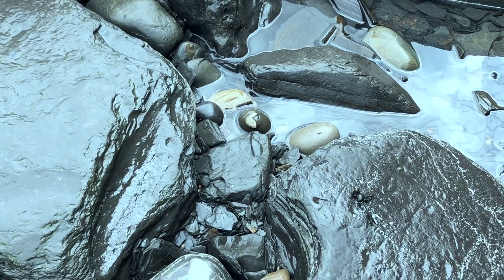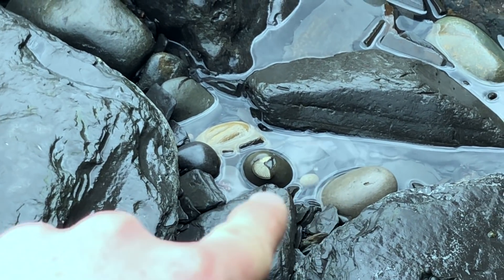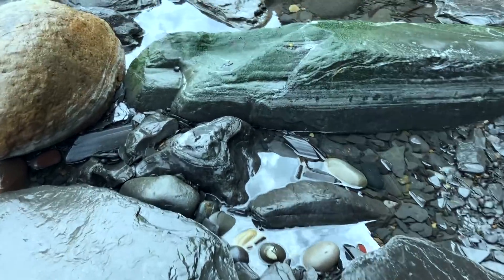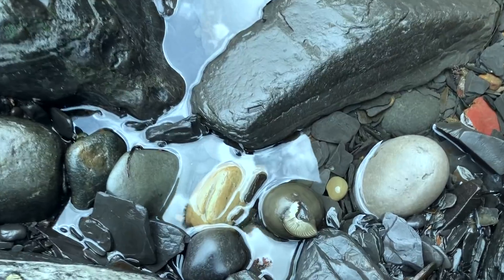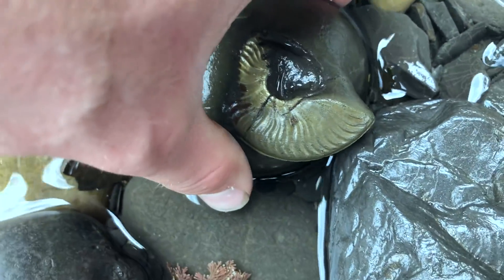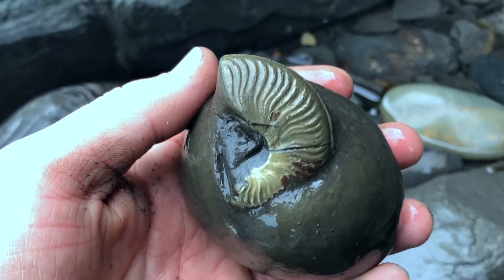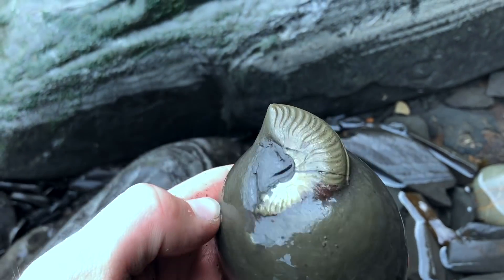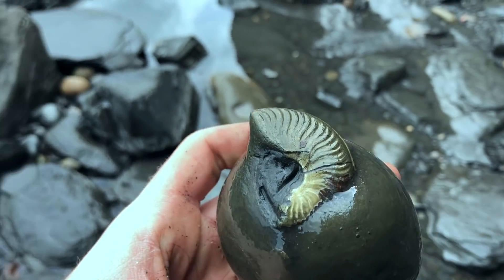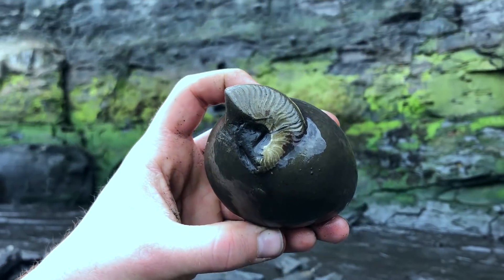Just spotted a nice ammonite showing in the rock pool down there — you can see the golden edge of it. Let's go pick it up. Oh wow, that's a lovely one. Very nice. So that's an elegant Tiserys ammonite. Lovely and golden.